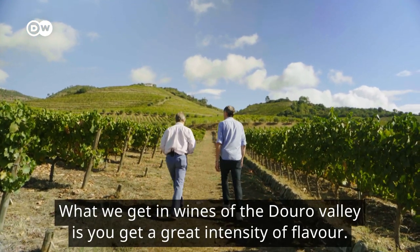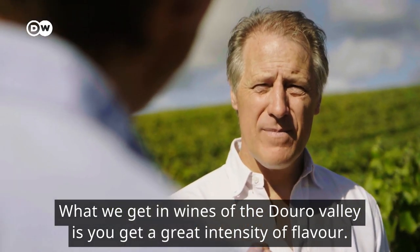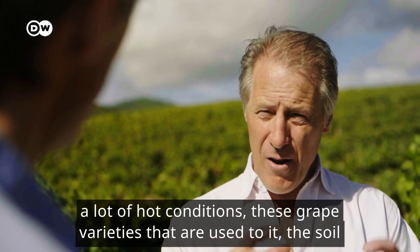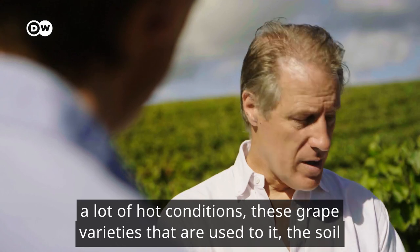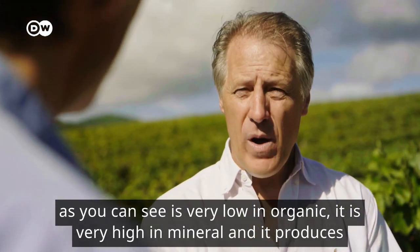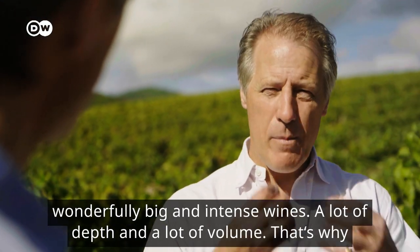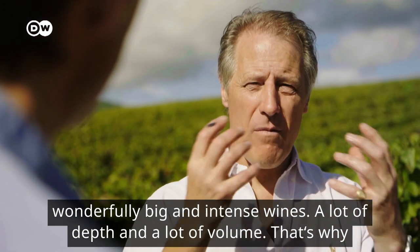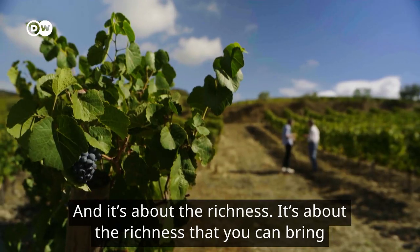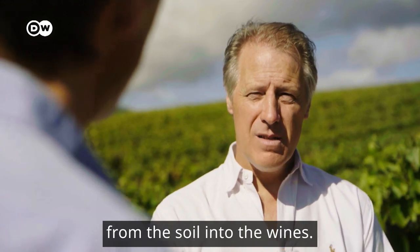What we get in wines of the Douro Valley is great intensity of flavour. We have these natural grape varieties, this incredible climate, a lot of hot conditions — and these grape varieties are used to it. The soil is very low in organic, very high in mineral, and it produces wonderfully big and intense wines with a lot of depth and volume. That's why we make port here, and have for hundreds of years. It's about the richness that you can bring from the soil into the wines.